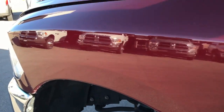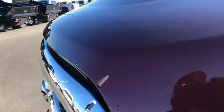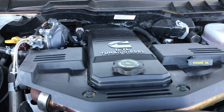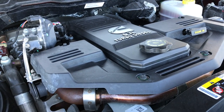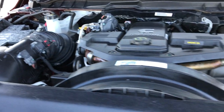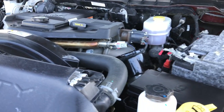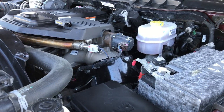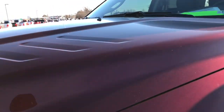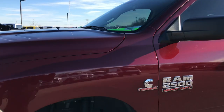Very, very clean inside and out. Under the hood we have the 6.7 liter Cummins diesel. The engine bay is very clean and it runs very smooth. This truck has been fully safetied and inspected by our service shop. It has a fresh oil and filter change, all fluids have been checked and topped off, and this truck is 100% ready to go.